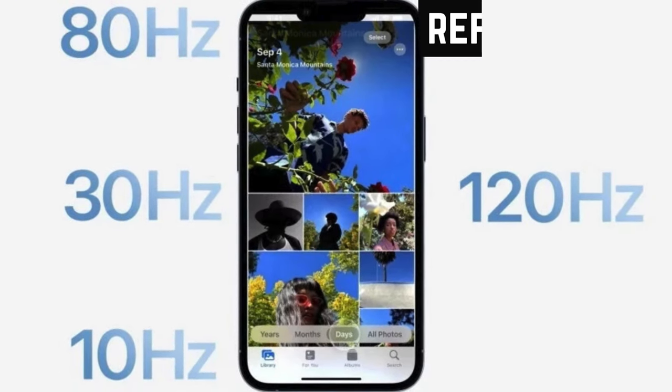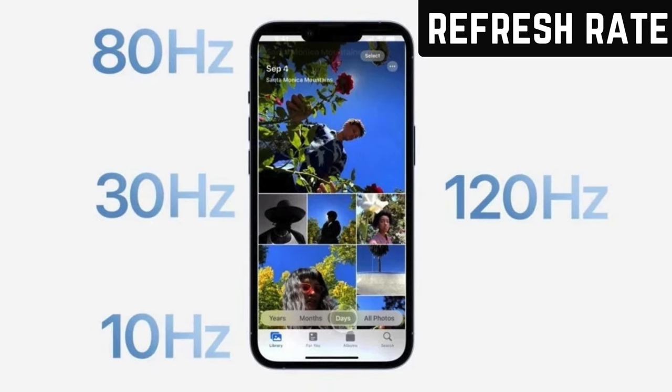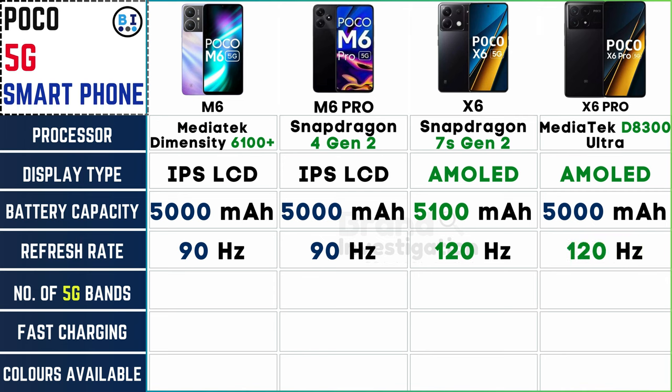Experience smooth visuals with varying refresh rates across Poco's 5G smartphone lineup. The Poco M6 and M6 Pro boast a crisp 90Hz refresh rate, while the Poco X6 and X6 Pro elevate your experience with a dynamic 120Hz refresh rate, ensuring seamless navigation and fluid motion.